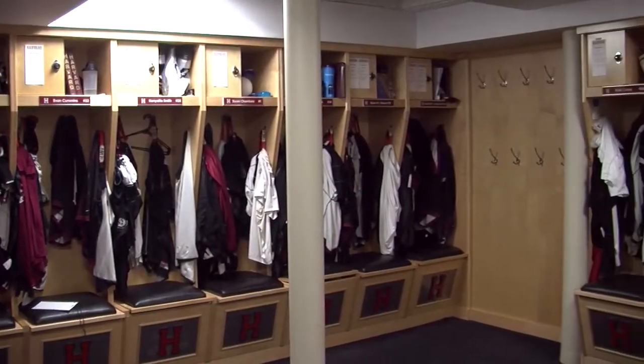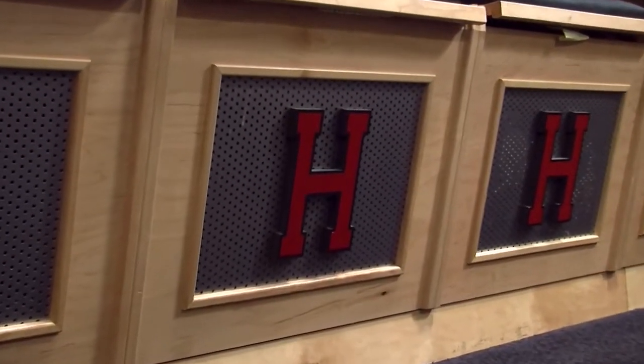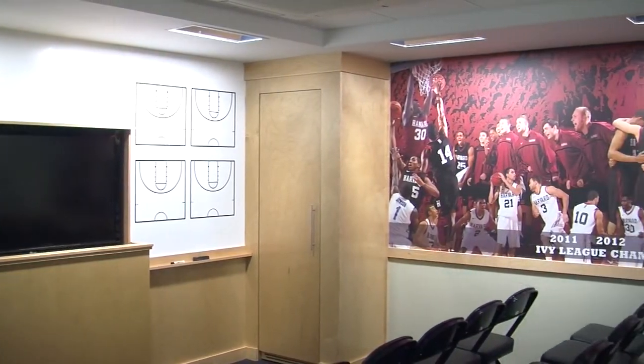The men's and women's locker rooms were renovated in 2010 and today they feature wood paneled lockers, a flat screen TV, and furniture to make them a second home for our student-athletes.